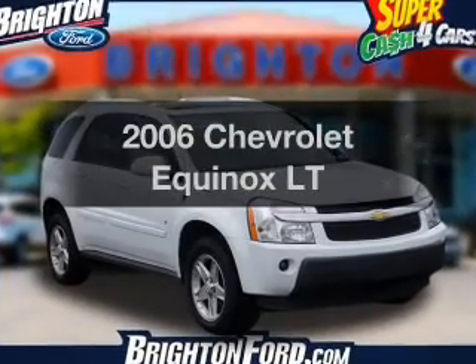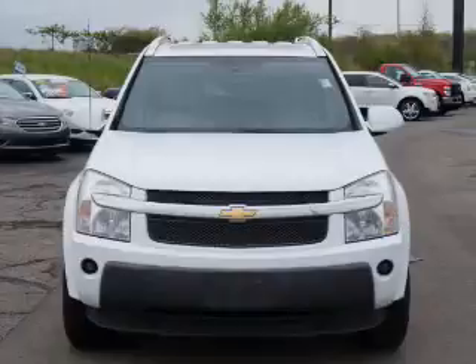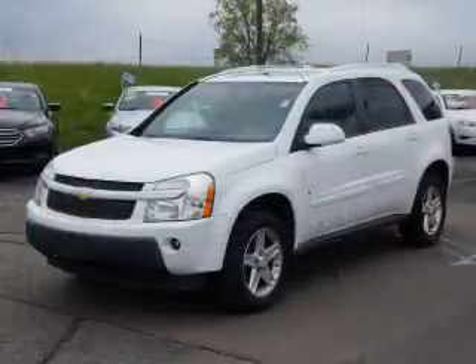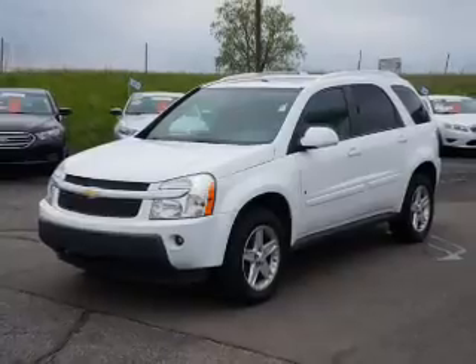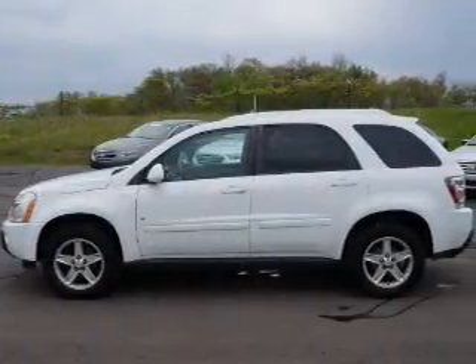Imagine yourself in this 2006 Chevrolet Equinox. Everything you need under one roof with this great vehicle. The powertrain includes front wheel drive with a reliable engine driven by an automatic transmission. Brake safely with the anti-lock braking system.